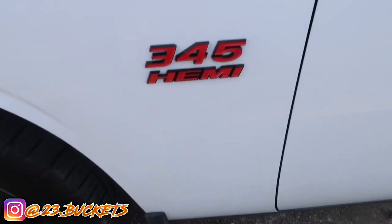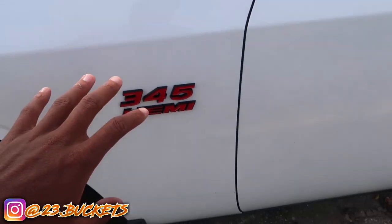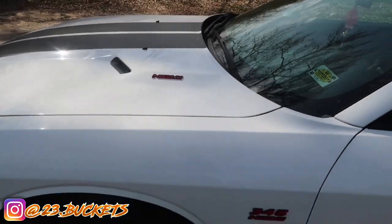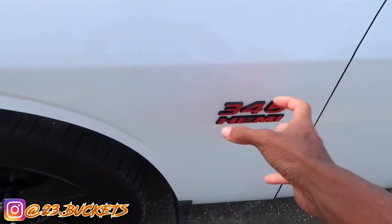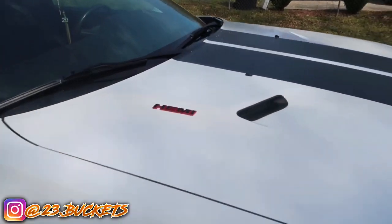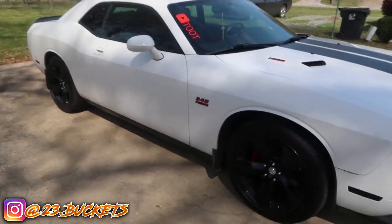The fourth mod I just installed today: the 345 HEMI badges. You need to get one of these on the side of your car — they look so nice and make the car look so much better. I got one on the hood and one on the side. The hood badge was only ten dollars and the side badge was fifteen for a two-pack. On the RT it comes with a 345 HEMI motor, so I got the 345 HEMI badge on both sides. It just looks so much better.